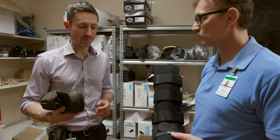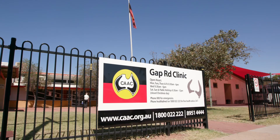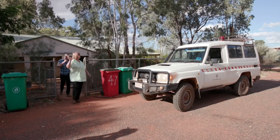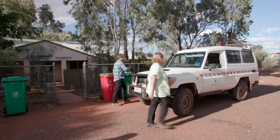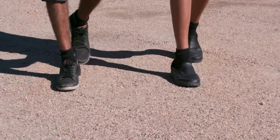There are a lot of foot doctors at Alice Springs Hospital and at Congress. They visit your community sometimes too — you can find out at your clinic. Hey Yumok, did you check your feet today? You did. That's deadly.